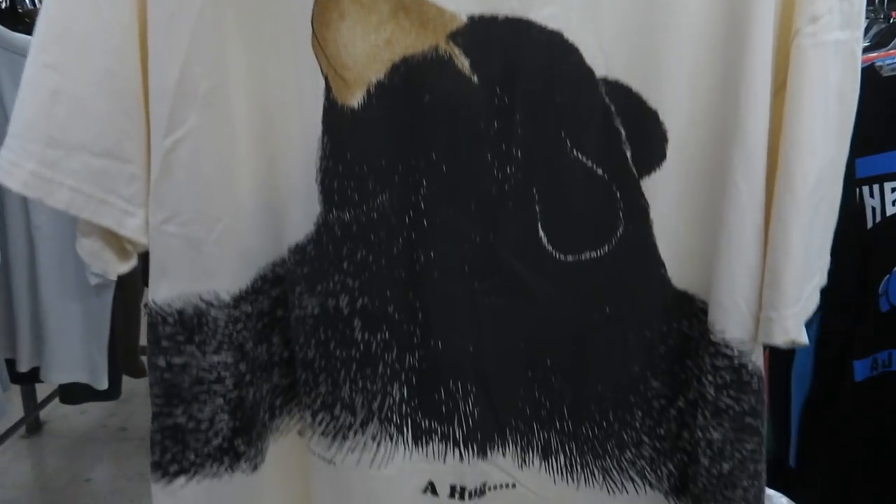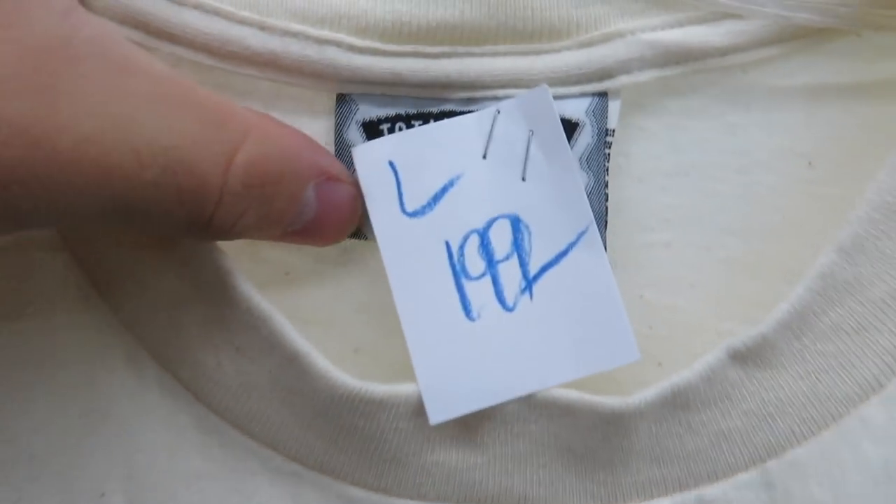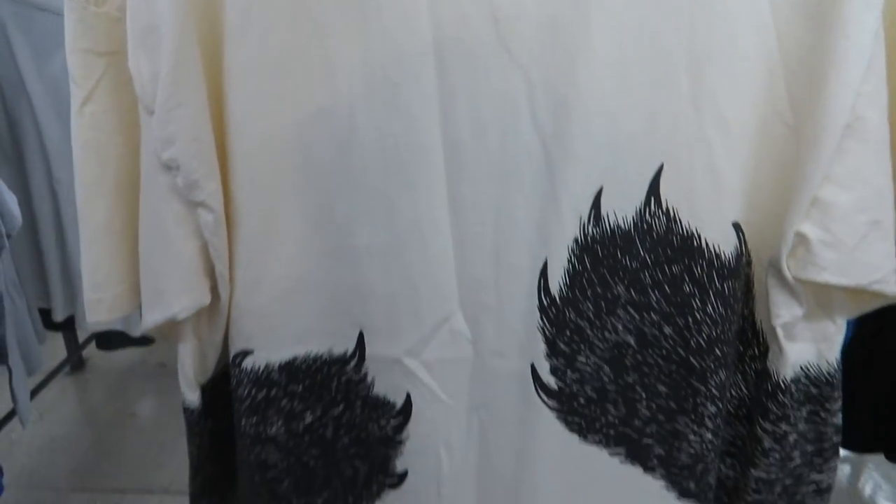I found this one — I thought it was kind of funny. We got 'A Hug from Idaho' with a grizzly bear. They want $1.99, it's a size large on a Lee tag. And then on the back you have his arms like he's hugging you.